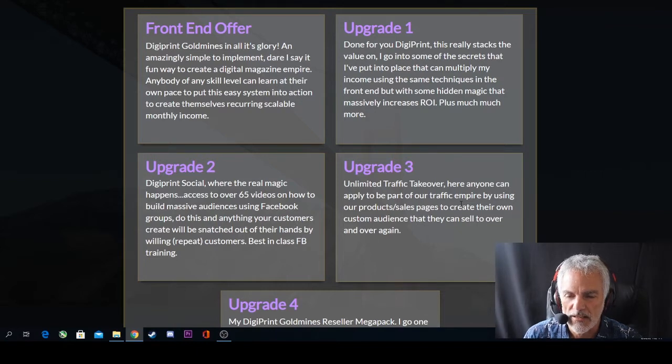Upgrade number two is DigiPrint Social, where the real magic happens. You get access to over 65 videos on how to build massive audiences using Facebook groups. Do this and anything your customers create will be snatched out of their hands by willing and repeat customers. It's the best-in-class Facebook training.